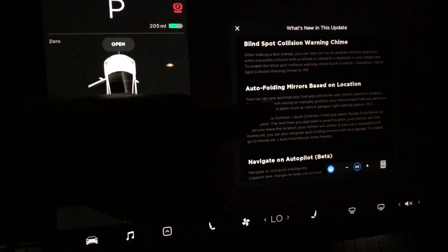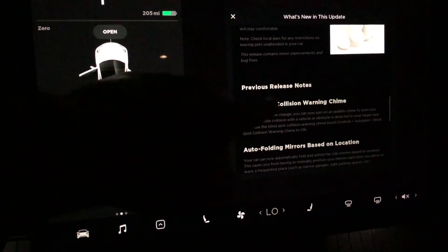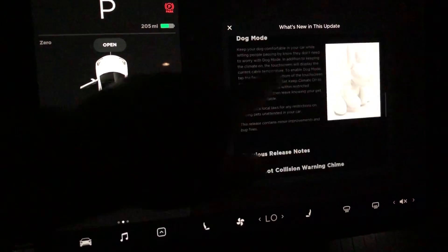The auto folding mirror based on location was on the previous one as well. As you can see here, it's showing the previous release notes.